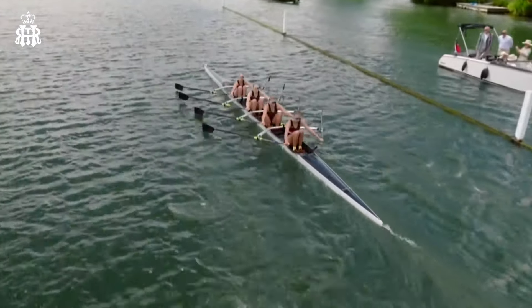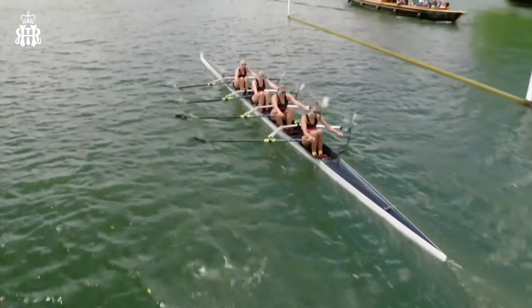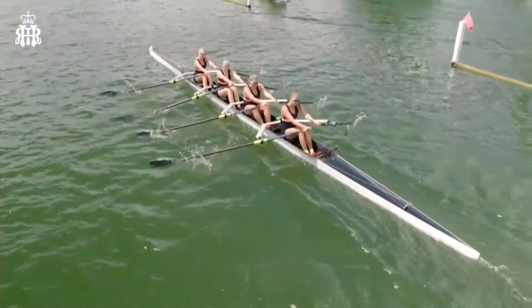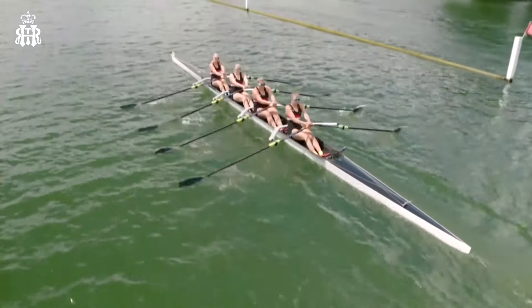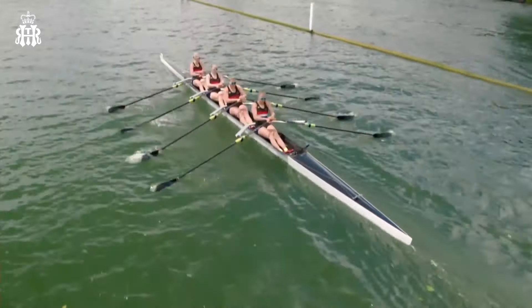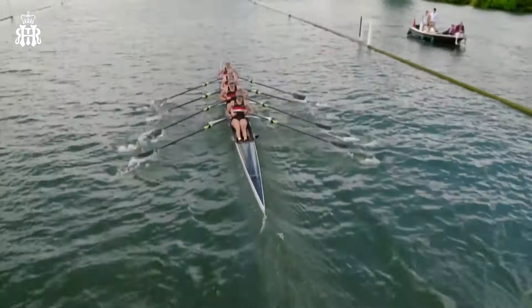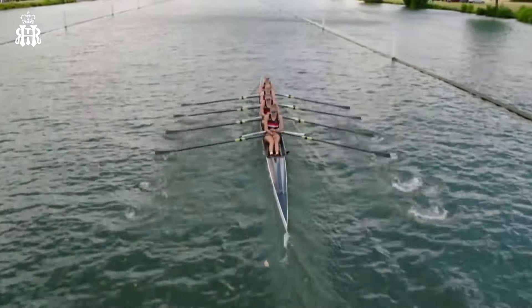And you're racing at the Regatta this year — is it bumpy out there? It's probably the bumpiest I've known it, actually, partly because it's a record entry. We have the most crews we've ever had, so there are so many people out on the water warming up, training. Each boat makes a lot of wash. You can see some coming off this boat here. With a couple of hundred boats out at a time, it's like a washing machine out there.